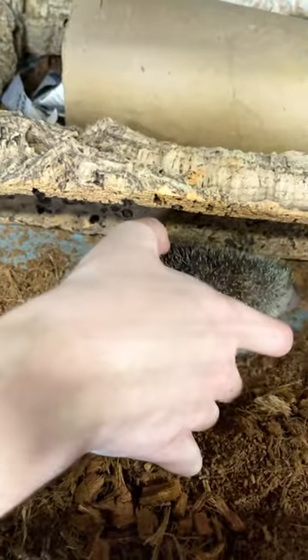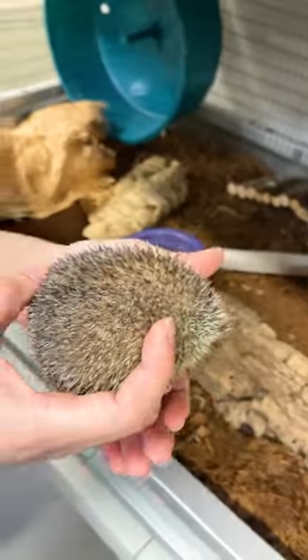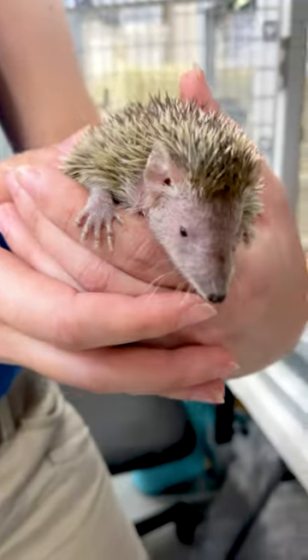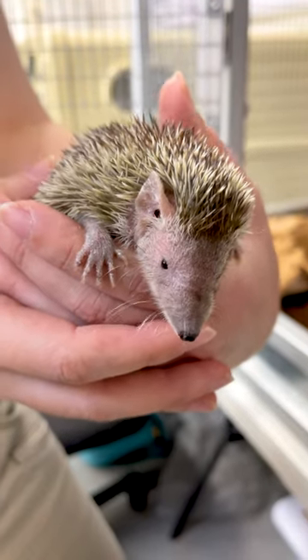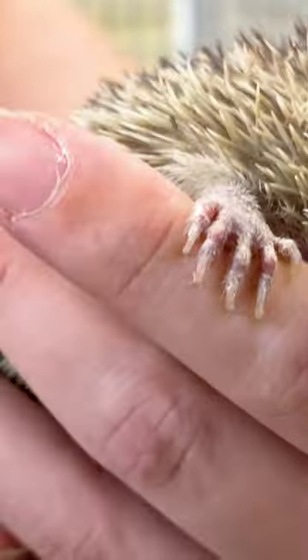You can see that they have these spikes on them. They're actually modified hairs and they use them just like a hedgehog does for protection. They are pretty adept at climbing high trees and finding little nooks and crannies for food.